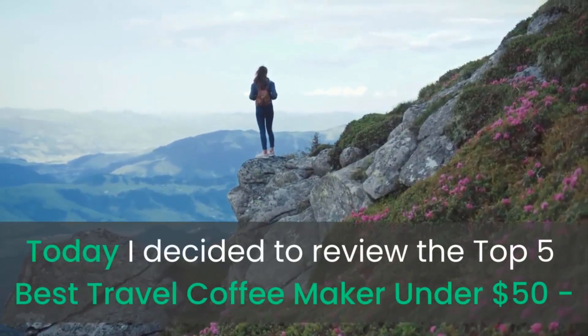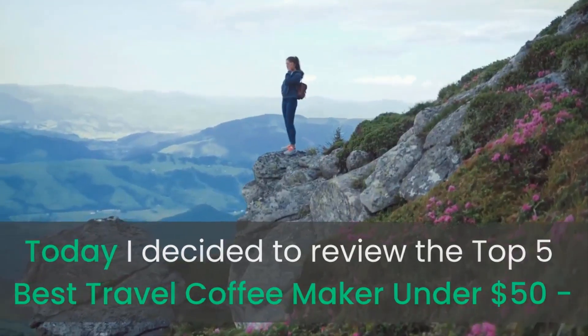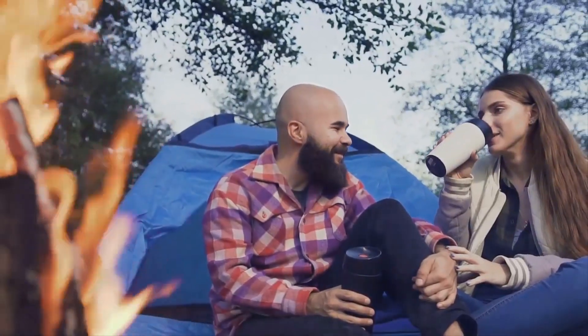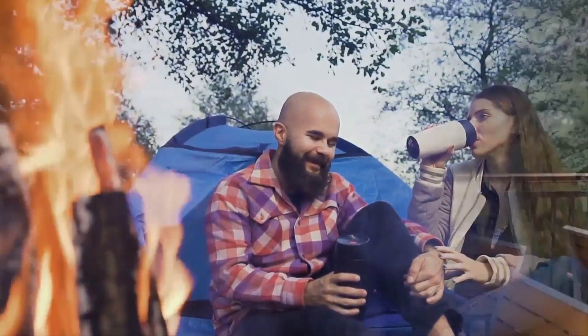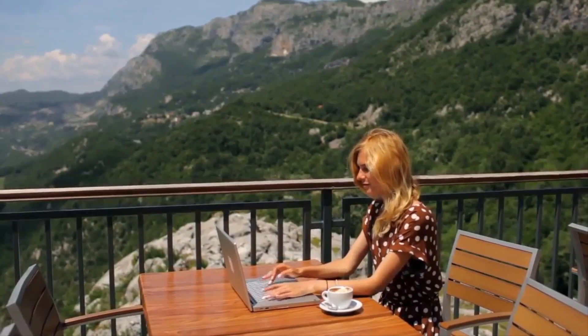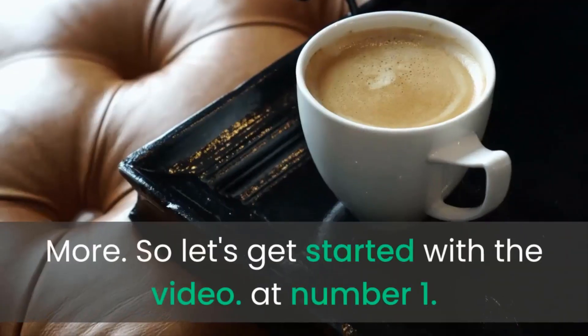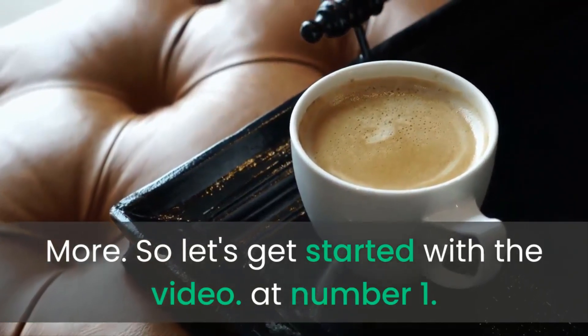Today I decided to review the top 5 best travel coffee makers under $50 — the best coffee makers to buy in the market. I made this list based on my personal opinion, trying to list them based on price, quality, durability and more. So let's get started with the video, at number 1.